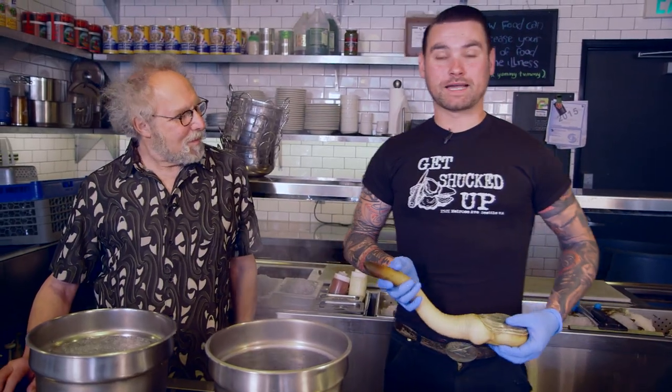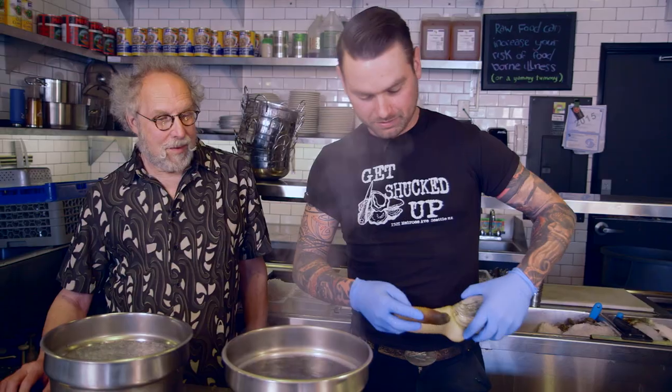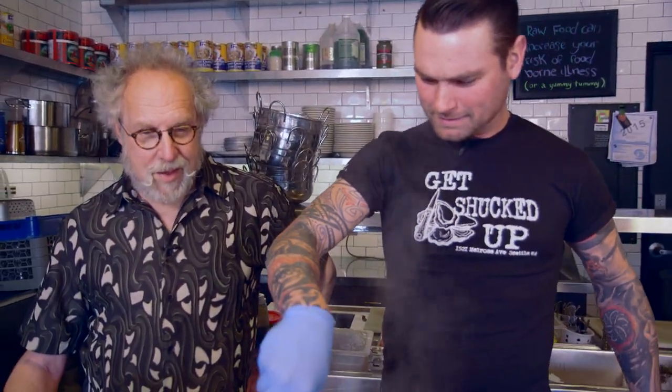Preparing the geoduck is actually pretty simple. People tend to get intimidated by them for one reason or another. So we'll start — we'll count eight geoduck: one geoduck, two geoduck, three geoduck, four geoduck, five geoduck, six geoduck, seven geoduck, eight geoduck.